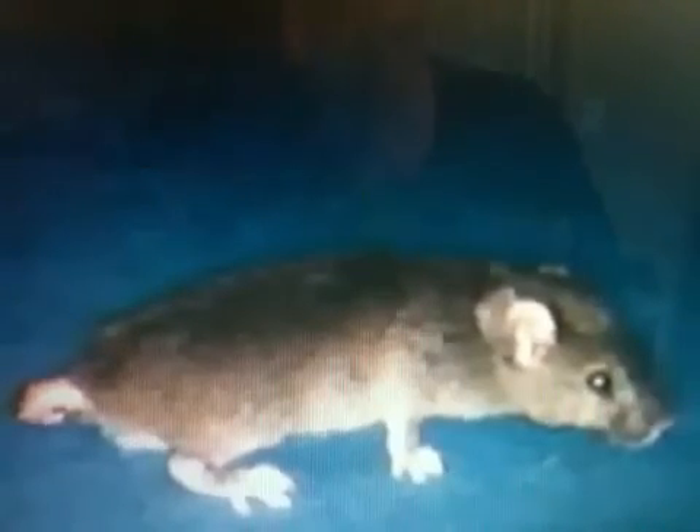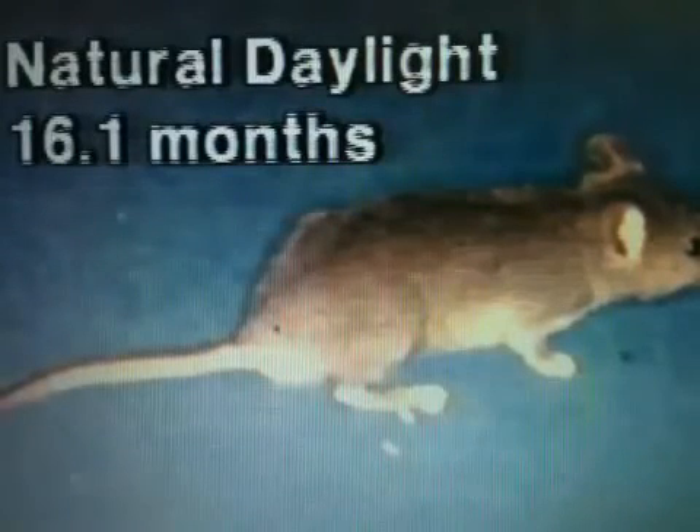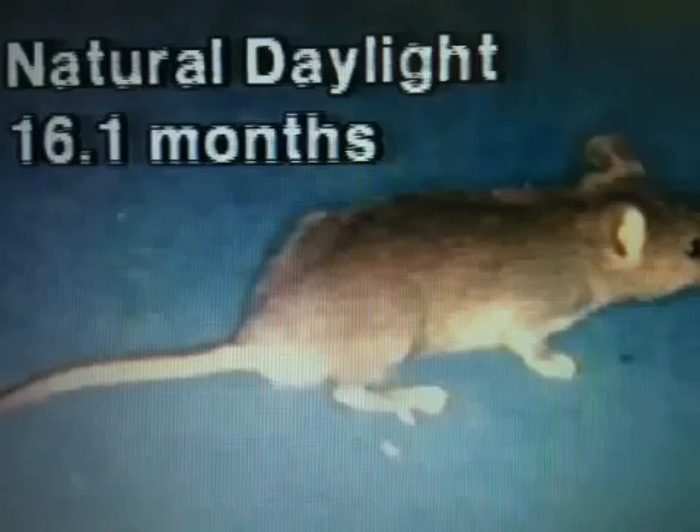And finally, mice living under natural outdoor daylight lived an average of 16.1 months, almost twice as long as their counterparts under the limited-spectrum fluorescence.